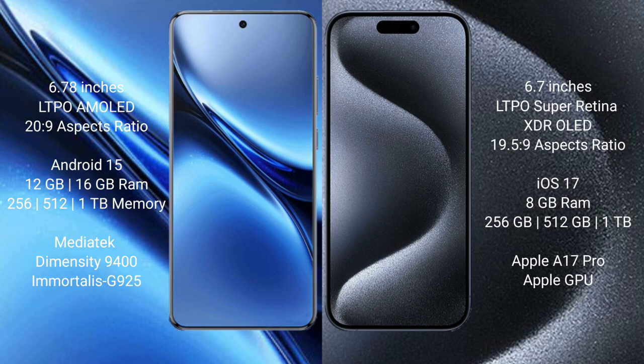Vivo X200 Pro runs on the Android 15 operating system. iPhone 15 Pro Max runs on the iOS 17 operating system. Vivo X200 Pro comes with 12GB or 16GB RAM and 256GB, 512GB, or 1TB internal storage.